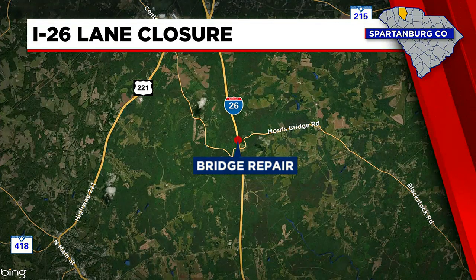DOT says they expect it to be finished hopefully within a week. Drivers should plan in advance in case this affects your travel plans — it could get a little congested there. We'll keep you updated on any changes.